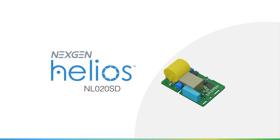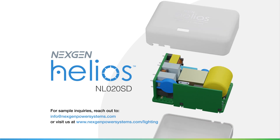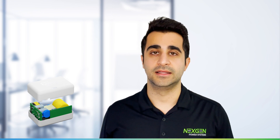The Helios NL020SD LED Driver delivers flicker free 1% dimming with 0-10V interface at 85% efficiency with high PF and low THD.